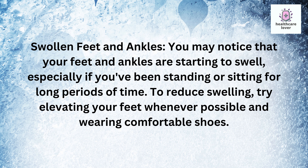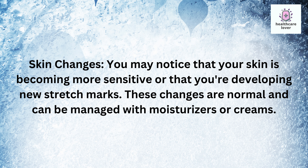You may also notice that your feet and ankles are starting to swell, especially if you've been standing or sitting for long periods of time. To reduce swelling, try elevating your feet whenever possible and wearing comfortable shoes. Additionally, your skin may be becoming more sensitive or you may be developing new stretch marks, which can be managed with moisturizers or creams.